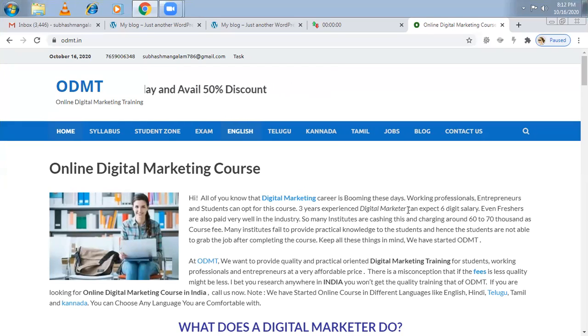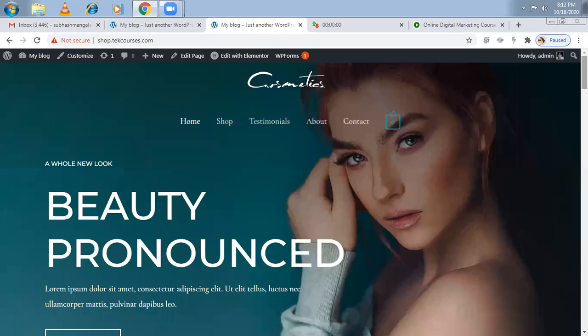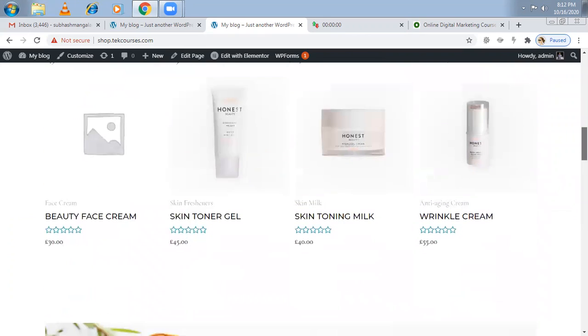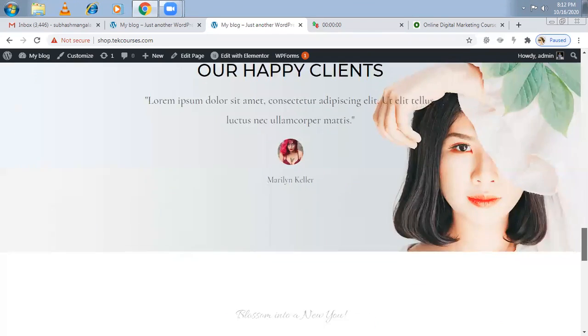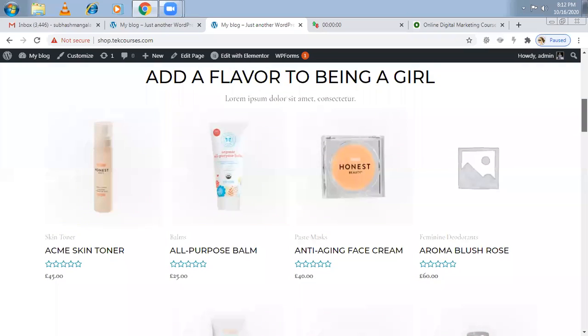Welcome to online digital marketing training. In this video, I'm going to explain how to create an e-commerce website in just 10 minutes. I'm going to put the timer and show you how to make these beautiful websites in less than 10 minutes. Previously I made a video on how to make an e-commerce website, but this time I'm going to show one method where everything is automated — once the designing is done, you just go there and add your own products.